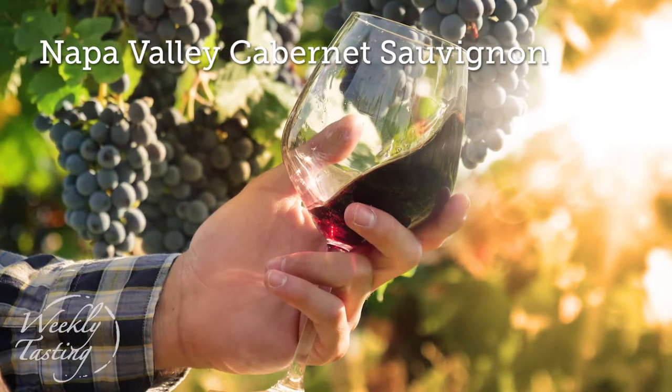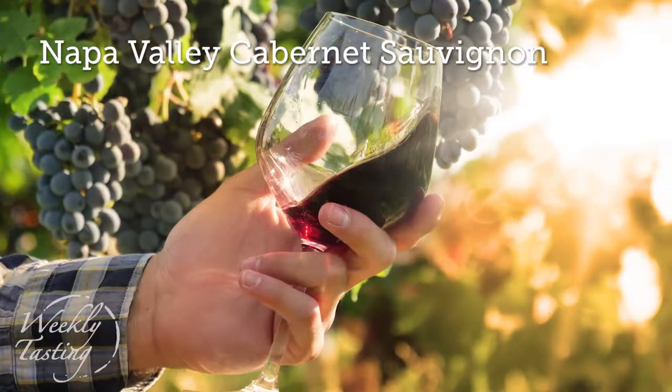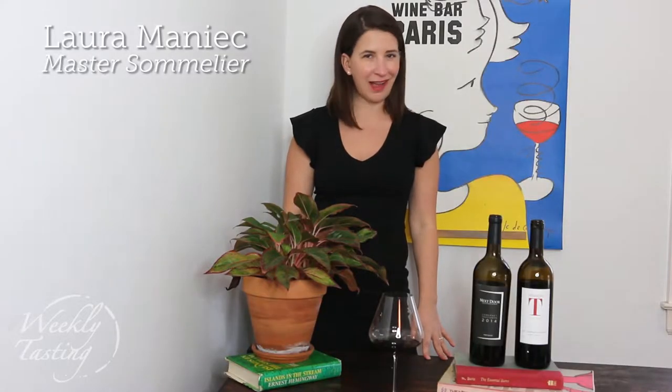This duo of wines comes from my favorite part of Napa Valley, which is where I have a family home and where I spent a lot of time during my wedding weekend. It's called Calistoga. Calistoga is so beautiful because it feels like you would imagine Napa felt during the gold rush.